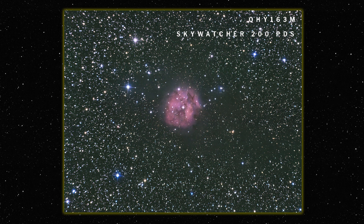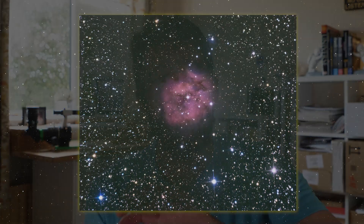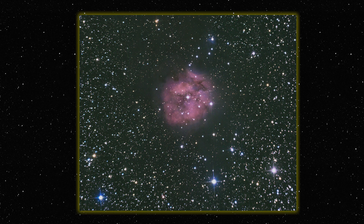It's a really interesting target when you get to editing your photo, because it has some lovely dark lanes running through it, and having that dark background of Barnard 168 makes for a really interesting edit as well.